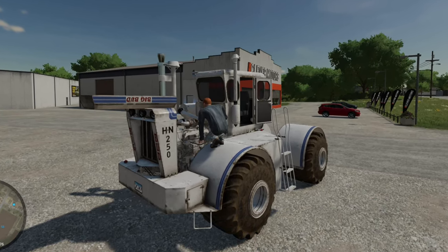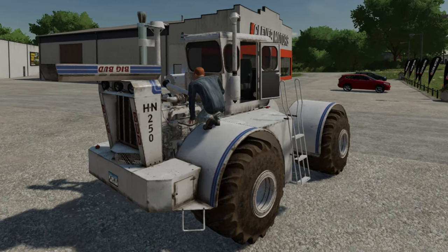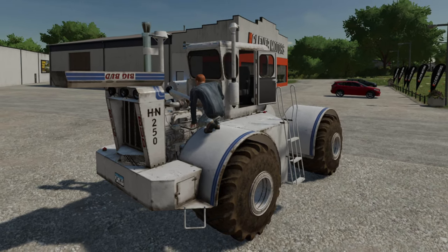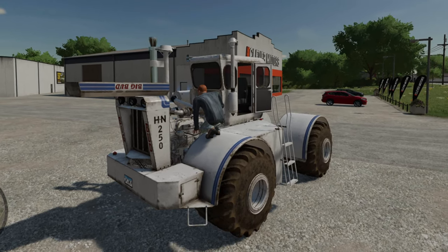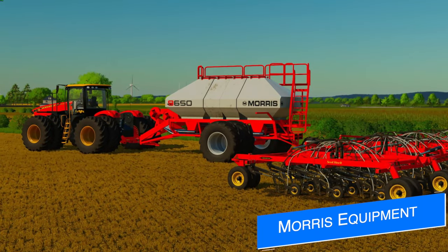Jumping over to mod news: Classic American Icons Modding dropped a screenshot of their Big Bud HN 250, showing off some of the animations the tractor will have, like the opening hood and side door. They did want to get the cabin to tilt back but were not able to make that happen — they say it was too tricky to work. Still, some nice animations are coming.